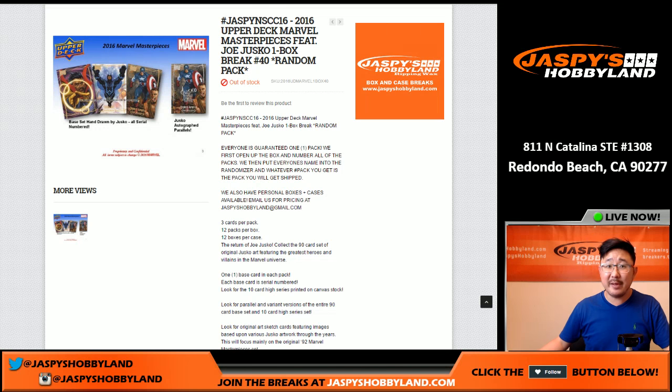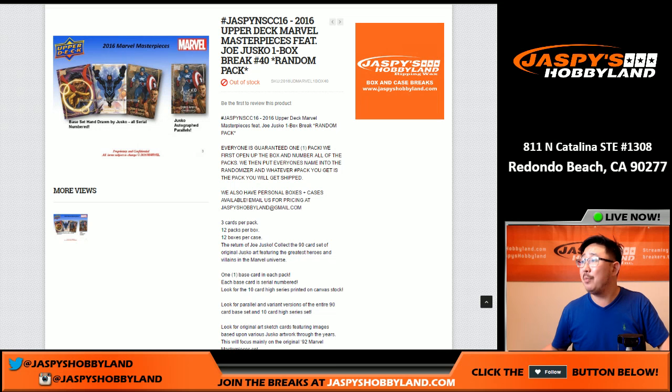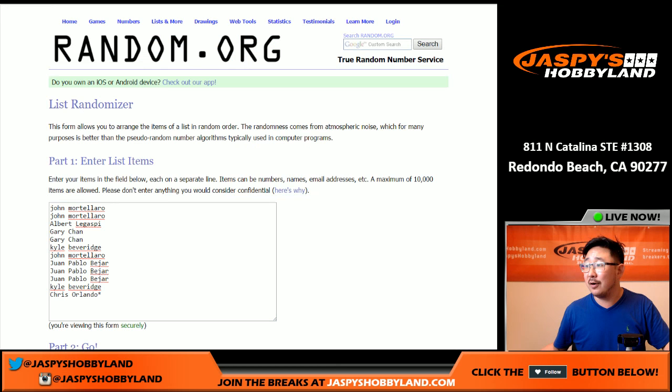Hi everyone, Joe from JazzBeast Hobbyland here. We are going to do one box before we all go for the weekend — one box of Upper Deck Marvel Masterpieces. This is break number 40, a random pack break. Big thanks to JP, Kyle, Chris, and John for digging deep late at night to make things happen. Thanks to everybody in this break.